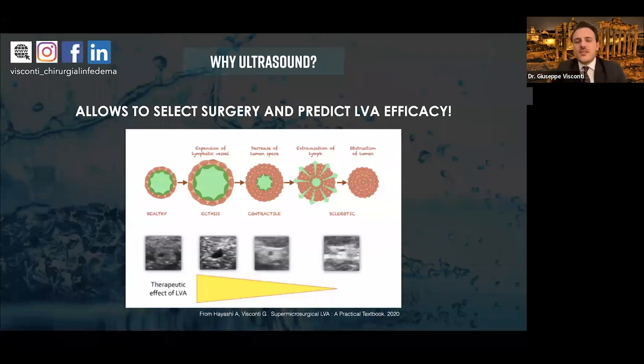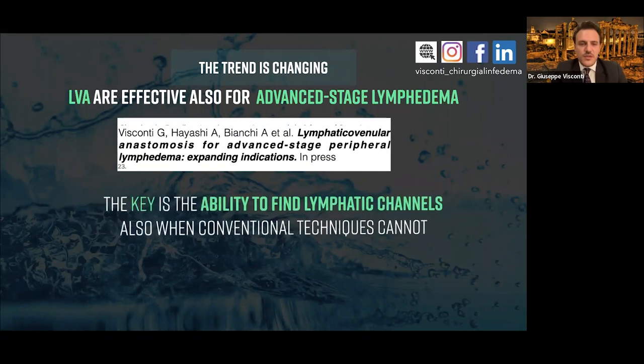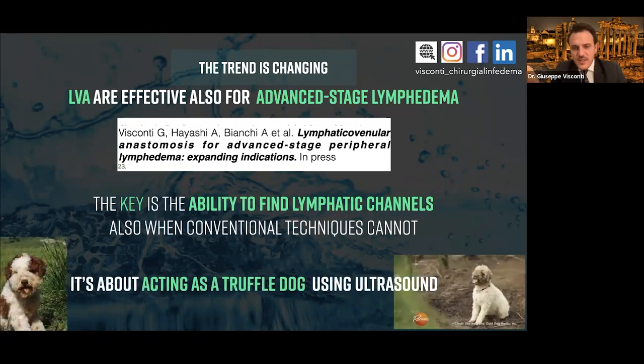Ultrasound allows a comprehensive clinical definition of lymphedema severity before surgery — understanding lymphatic degeneration, amount of fluid, fibrosis, and fat. It really gives all the instruments to perform good surgical patient selection, and allows prediction of LVA efficacy by understanding the real degeneration status of lymphatic channels. If we perform LVA or lymphatic tissue transfer in a patient with severely damaged lymphatic channels, the therapeutic effect will be minimal. The trend is changing: LVA is effective also for advanced stage lymphedema. The key is the ability to find lymphatic channels also when conventional techniques cannot — we must act as a truffle dog using ultrasound.